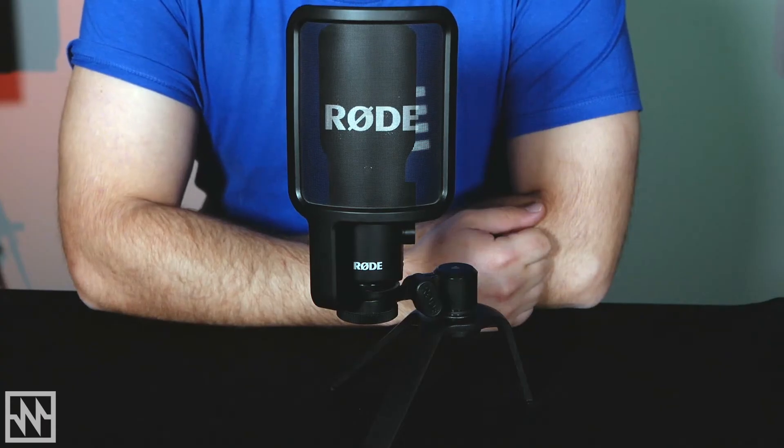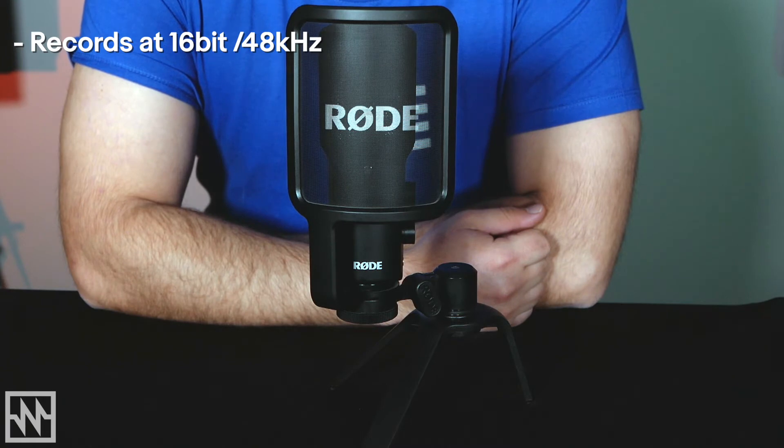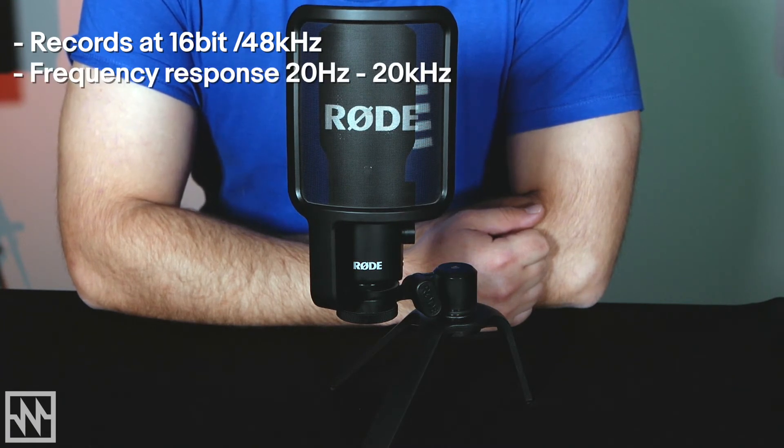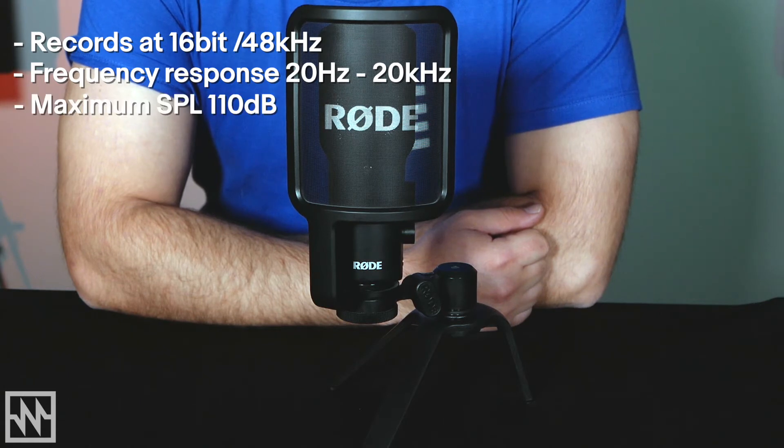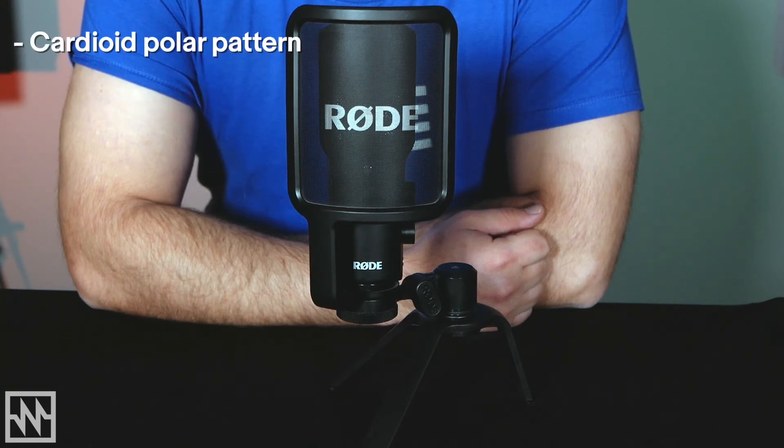Now let's have a look at the Rode NT-USB. The Rode NT-USB records at a 16-bit bit depth, 48kHz sample rate, has a frequency response of 20Hz to 20kHz, and can handle a max SPL of 110dB. This is too low for recording loud instruments such as brass, drums or guitar cabinets. The Rode NT-USB has a cardioid polar pattern, ideal for streamers, vloggers and people looking for a mic for their online meetings. Let's have a listen to how it sounds.